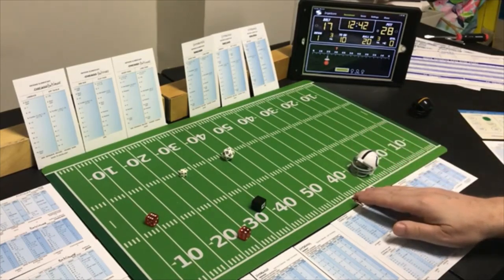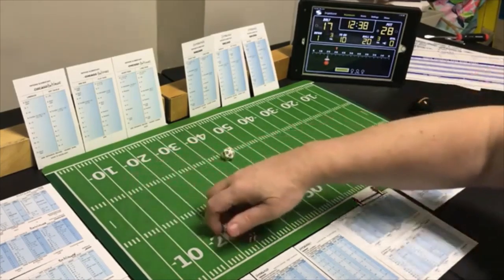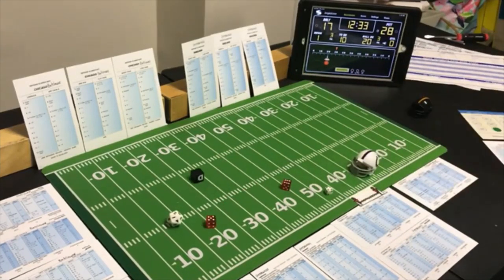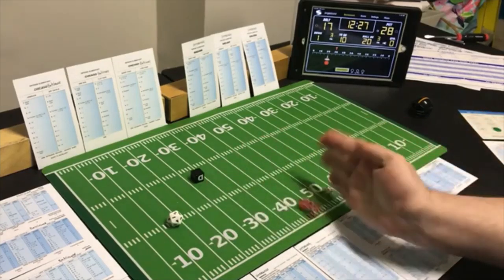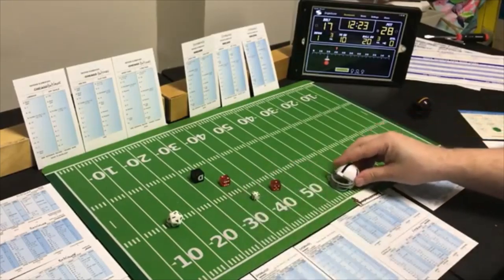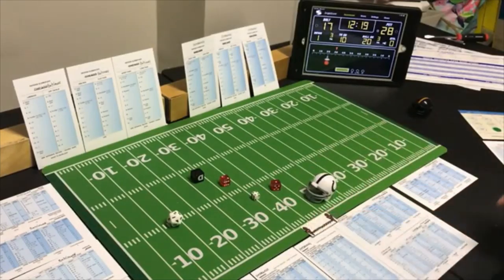Keeping the chains moving — end run with the halfback on first and ten with 12:36 left. An 11 end run on Pittsburgh's defense — short game — 19 yards! First and ten.